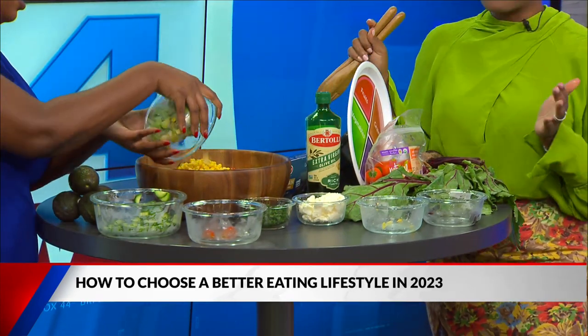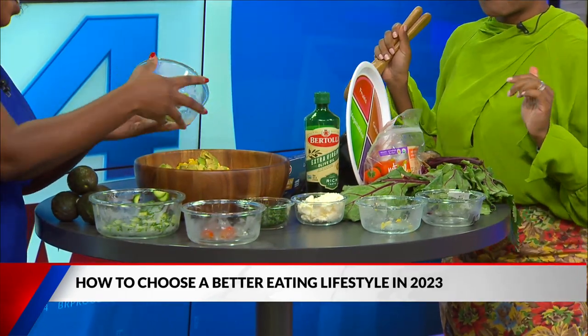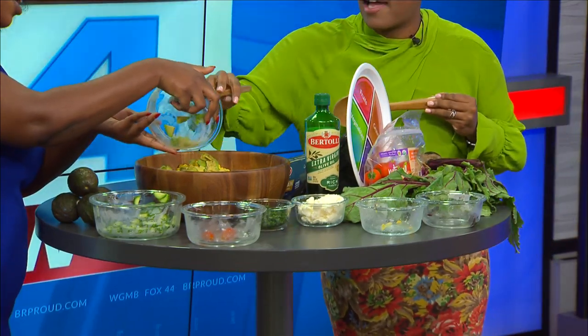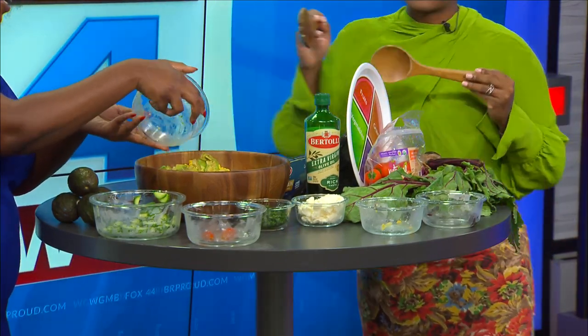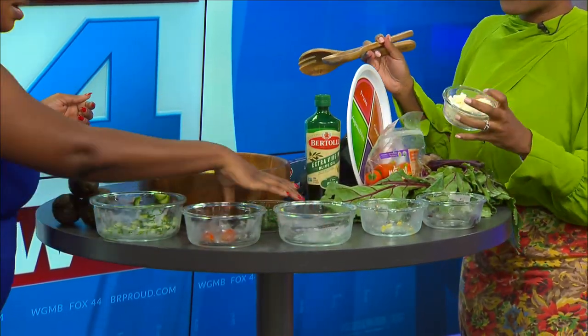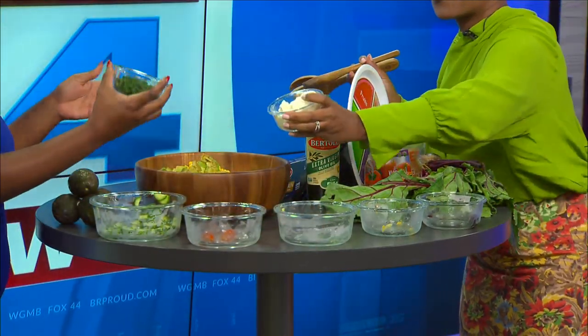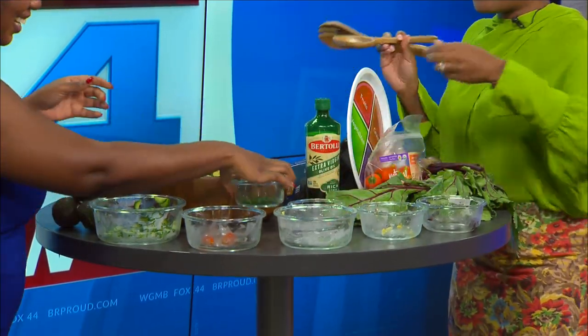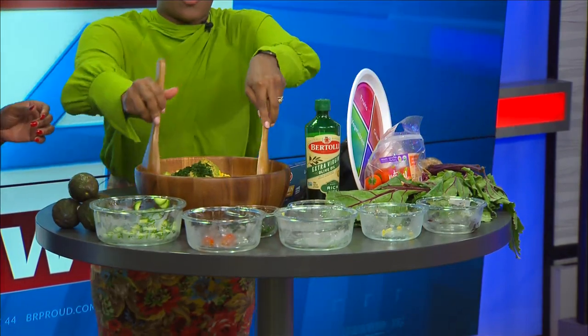We have some avocados — avocado is good fat, heart healthy. Let's get a spoon so we can get all of that out of there. No avocado left behind — we want all of that in there. And then we have a little cilantro right there, pour all of that in. And you can just go ahead and mix that up.